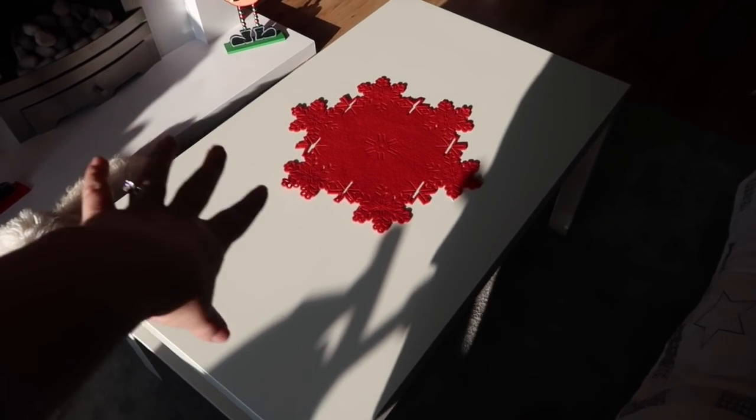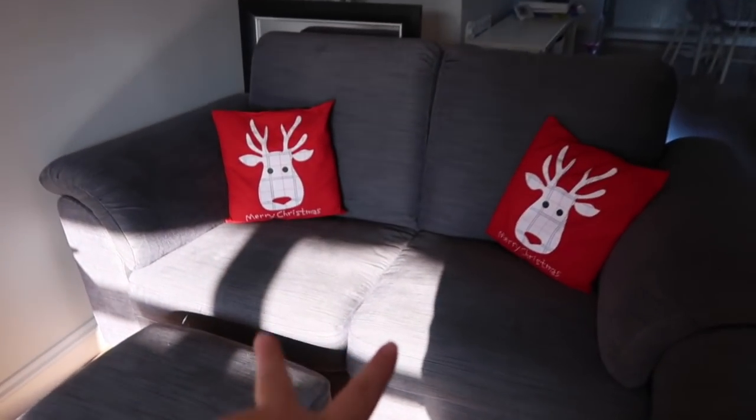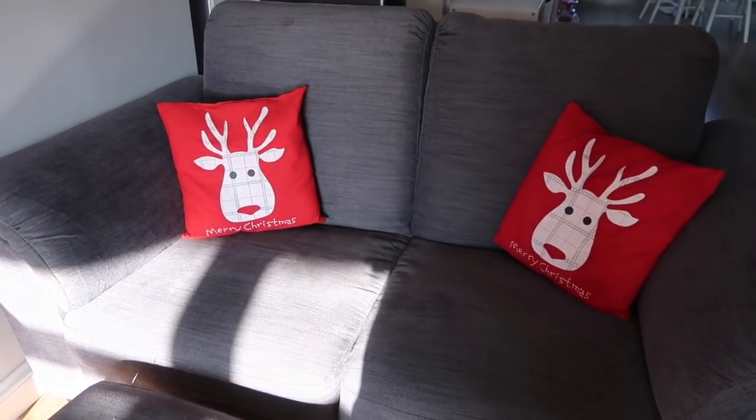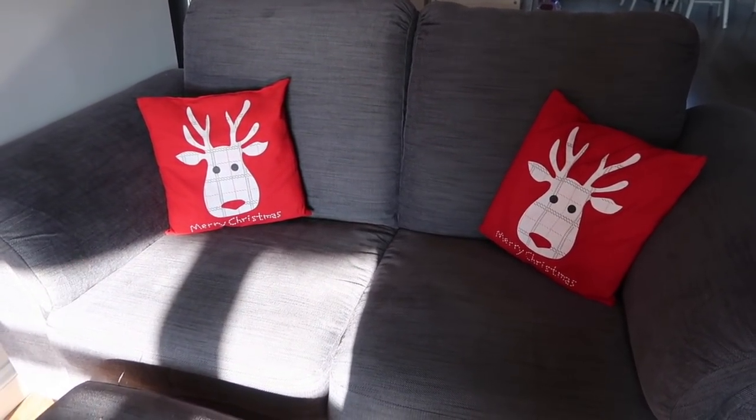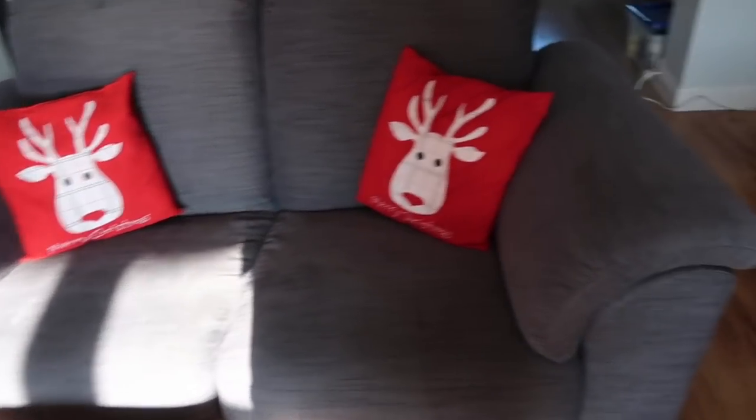This is my new coffee table and I've just got this little mat in the middle of it that I thought was really cute. My nan kindly donated me some pillows, so we've got these on the big couch as well — they're little Rudolph ones that say Merry Christmas, and I just thought they are absolutely adorable.